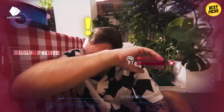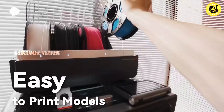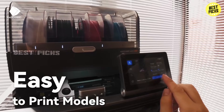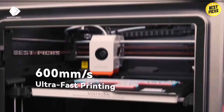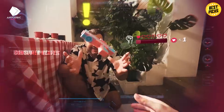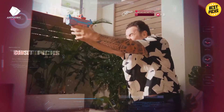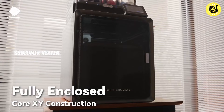It has a 320-degree high-temp hotend and includes a built-in camera so you can monitor your prints remotely. And despite all that power, it runs at just 44 decibels, which is whisper-quiet for a machine of this size. This is a dream for creators who want to make colorful prototypes, cosplay parts, or decorative pieces. It's more complex, so not the best choice for complete beginners, but if you want high-speed, multi-color printing and pro features, this is a beast!